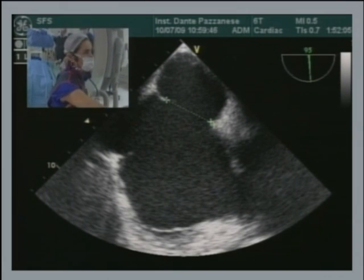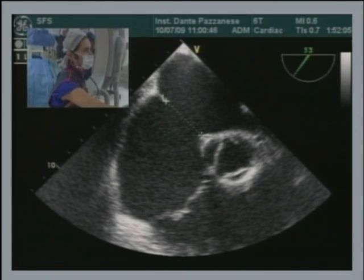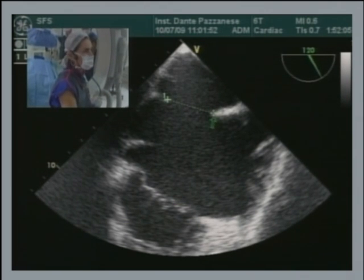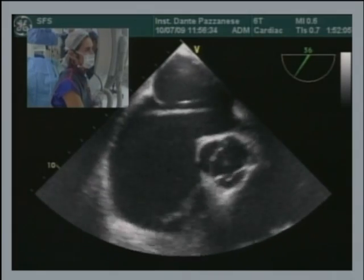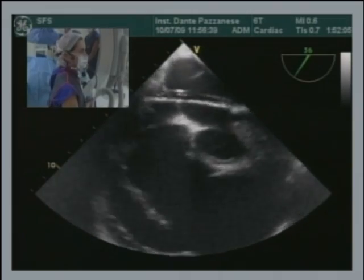Here we got 28 millimeters. Let me show you another measurement in the bicaval view. Those are lovely pictures, Simone. What size device are we going to use here? This is at least a 28-millimeter measurement with a deficient anterior rim. My first guess would be at least a 36-millimeter device.